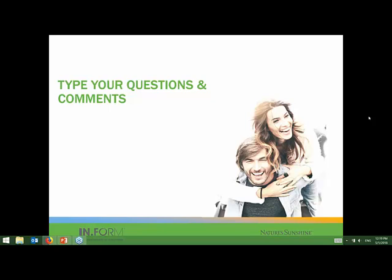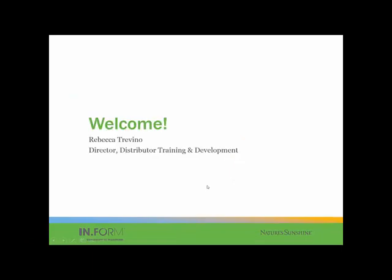To take us through part two of inviting prospects to understand your product is our Director of Distributor Training and Development, Rebecca Trevino. Welcome, Rebecca. Thank you, Ron. Hey, everybody.